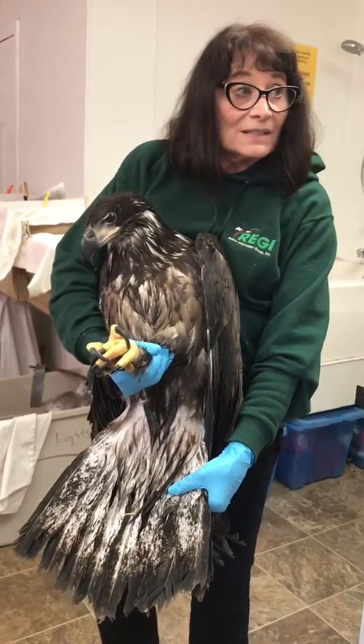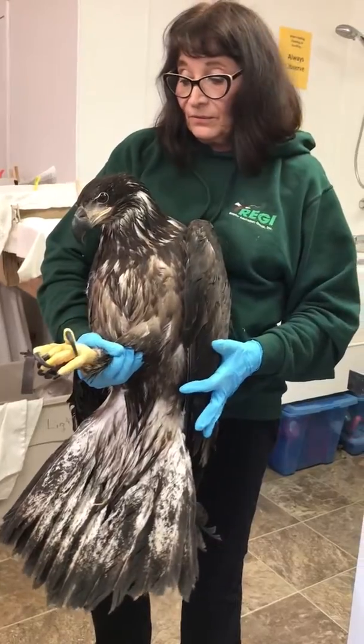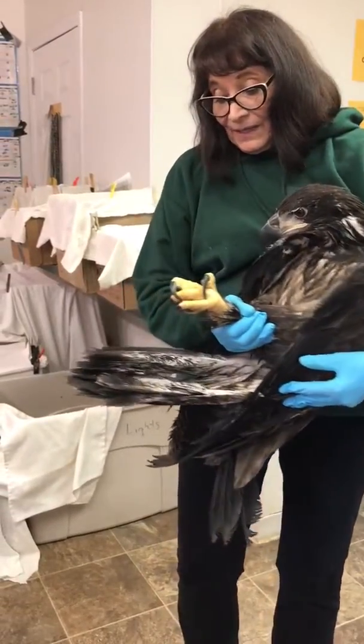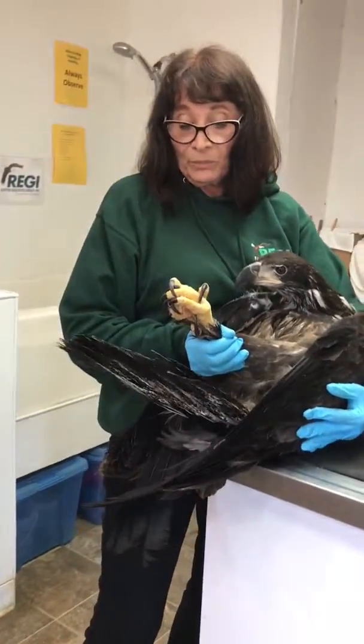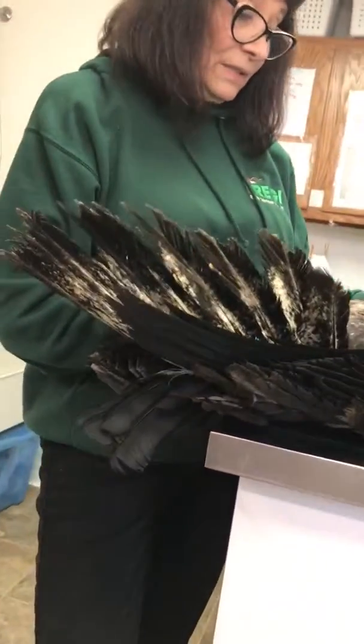She was tiny — you can see she was just a tiny baby, and I do have photos of her coming in; she was still fuzzy. But these tail feathers, if they drop out naturally, they do reemerge because the other ones push them out, so they're coming out naturally.